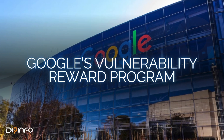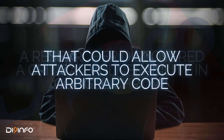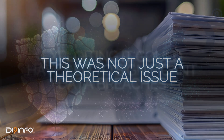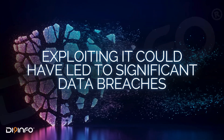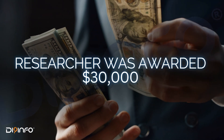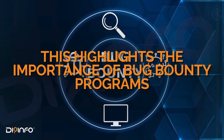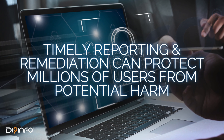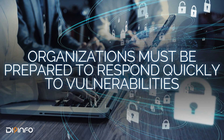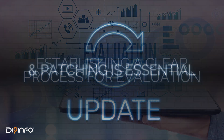Let's look at a real-world example: Google's Vulnerability Reward Program. In 2020, a researcher discovered a critical vulnerability in Google Chrome that could allow attackers to execute arbitrary code. Exploiting it could have led to significant data breaches. Google acted swiftly, issuing a patch within days, and awarded the researcher $30,000. This highlights the importance of Bug Bounty Programs — timely reporting and remediation can protect millions of users. Lesson learned: organizations must be prepared to respond quickly, with a clear process for evaluation and patching.